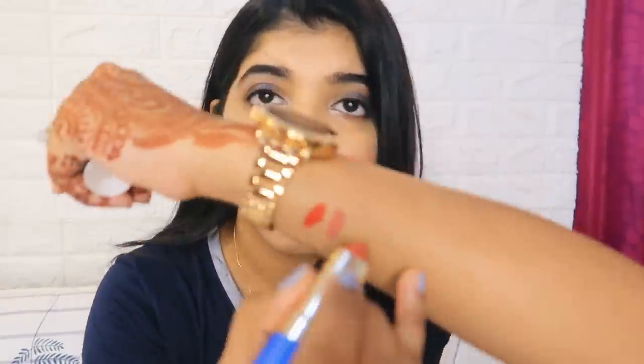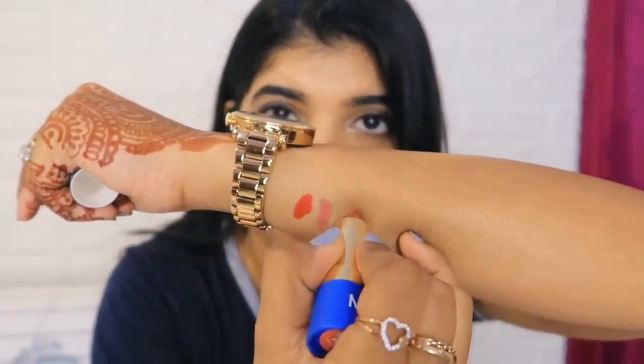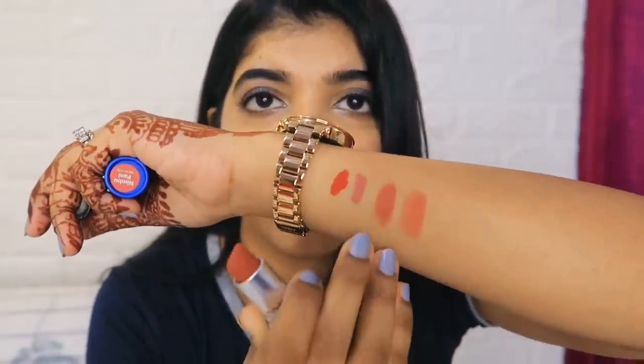Next I purchased the Masaba Nimbu Pani lipstick - this is the first time I'm trying this range. I really liked the formula, it's very good, and the color is great. It's an orangeish, pinkish, coralish shade. If you have a whitish Indian skin tone it looks very good. Interestingly, this is almost a dupe for MAC Stay Curious - the colors are exactly the same, maybe one tone darker. So if you want to avoid the expensive MAC range, Masaba Nimbu Pani is the dupe for MAC Stay Curious.